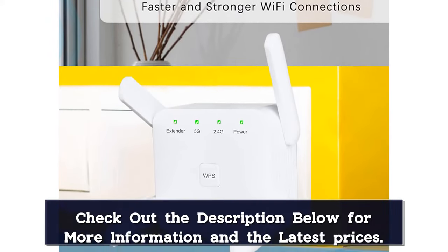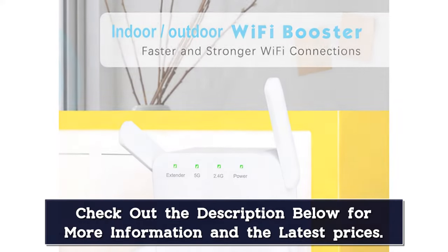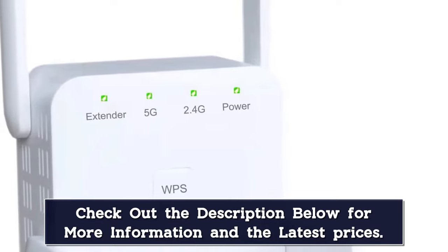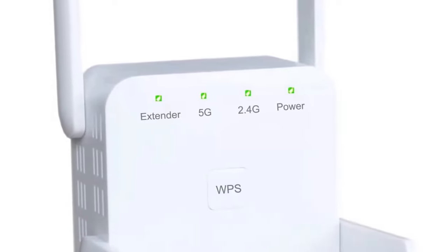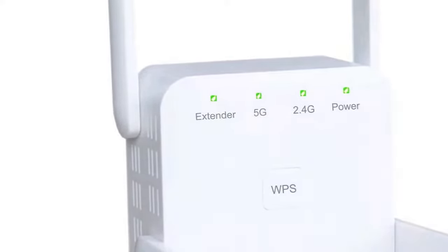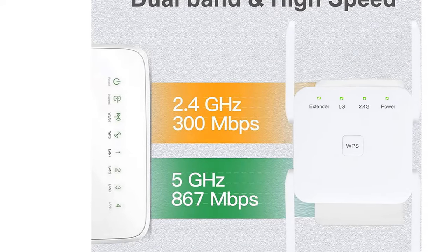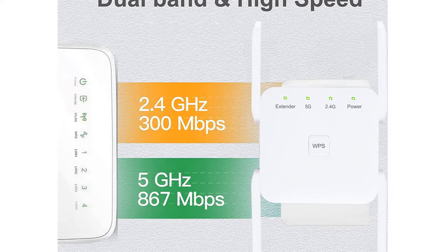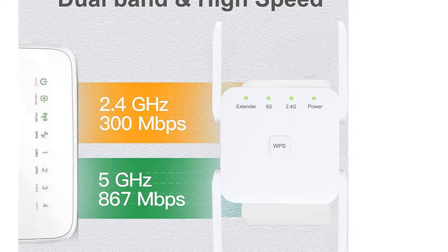The Ethernet port creates a Wi-Fi bridge to connect wired devices like a Blu-ray player, smart TV, or game console. You can press the WPS button on the router and then press WPS on the Wi-Fi extender for a quick and stable connection. It is quite easy to set up, taking only a couple of minutes with a smart indicator light. Thanks to the pole adapter, you can also use this device for connecting Ethernet cables or bridging IP cameras.